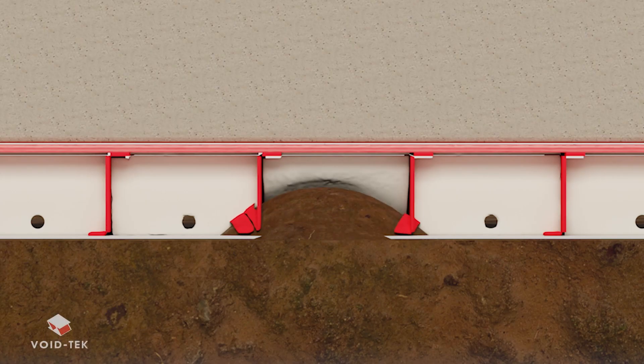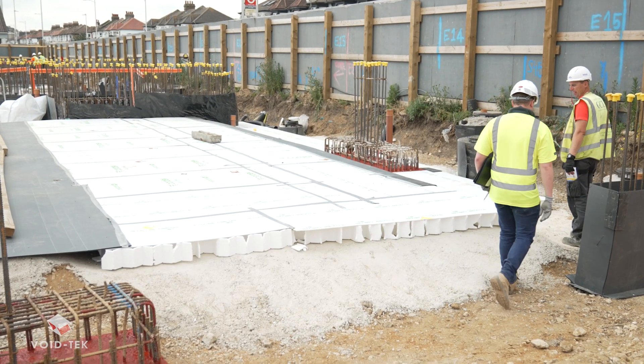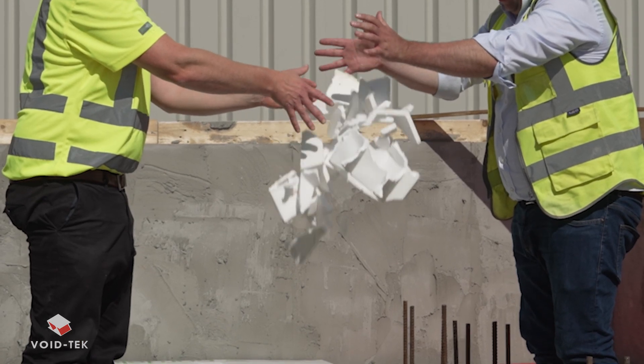Ground heave isn't new and always a challenge when building on clay. But clay isn't the only upheaval on your groundworks project — polystyrene is.